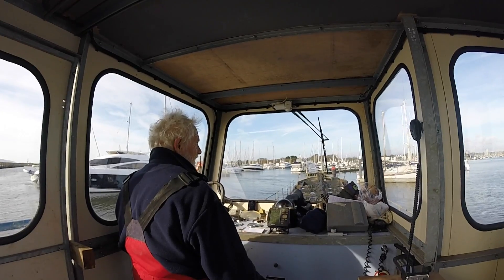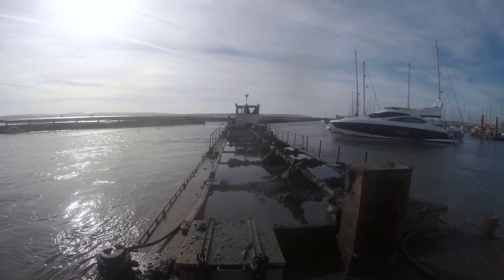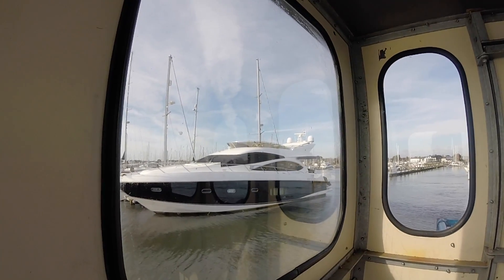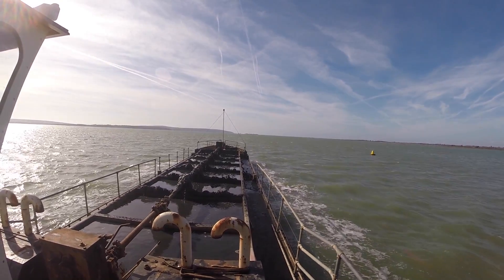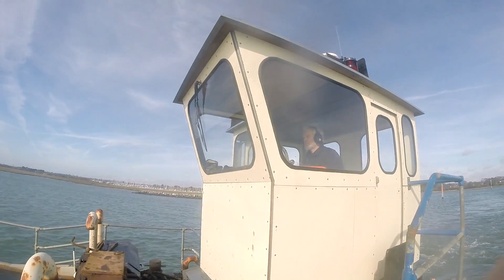Lymington Yachthaven is a Five Gold Anker marina and has an enviable position, being the first marina that comes into sight as you make your way up the Lymington River. As well as our stunning location and warm and friendly atmosphere, Lymington Yachthaven provides an exceptional personal service and offers a host of benefits to berth holders and visitors alike.